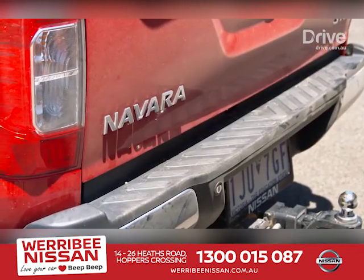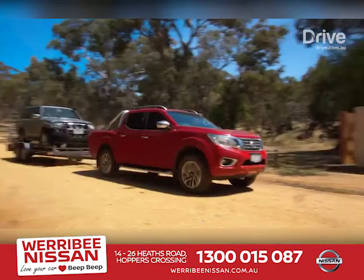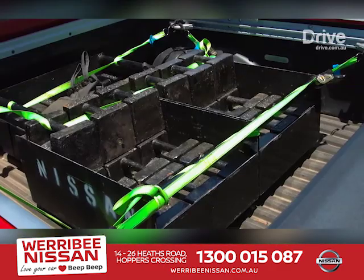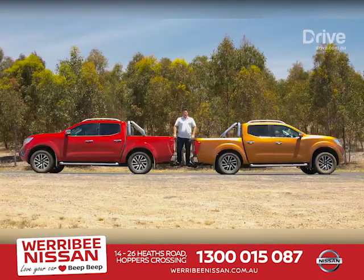The basic setup remains — coil springs front and rear — but Nissan has developed new dual pitch springs for the rear end. It's all about better preparing a car that's often used as a workhorse for those bigger loads. Without even driving it, you can see a huge difference between old and new.